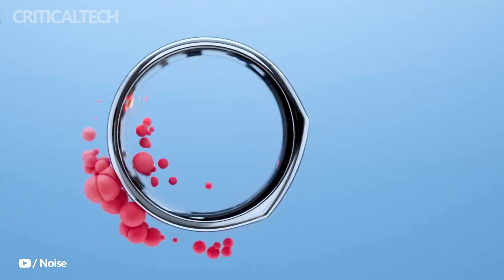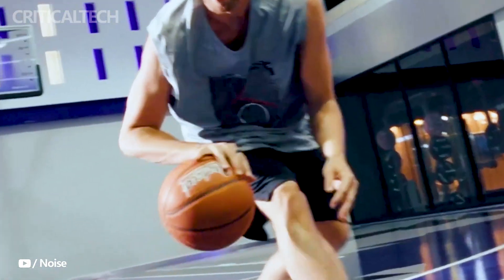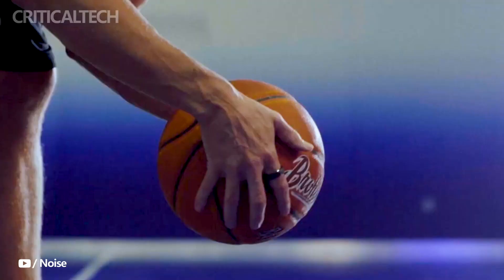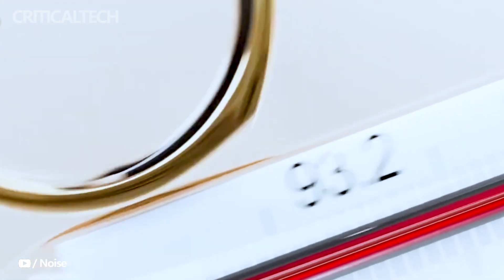Developed with Noise's expertise, the Luna Ring incorporates built-in algorithms that ensure precise and accurate measurements. It caters to different skin tones, delivering consistent data regardless of individual variations. This means you can rely on the Luna Ring to offer reliable insights and alerts to make real-time health choices.